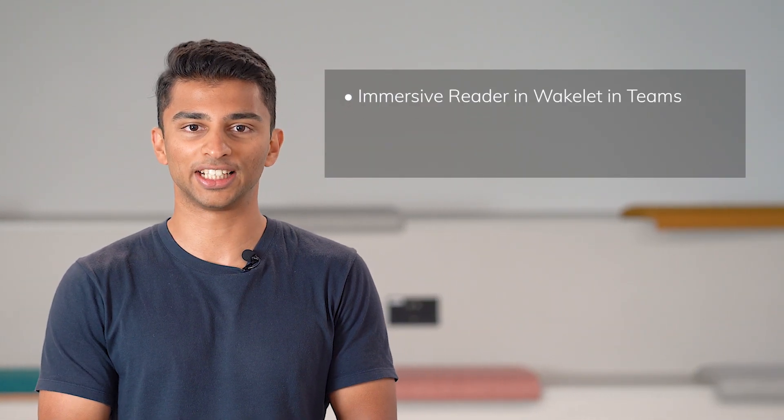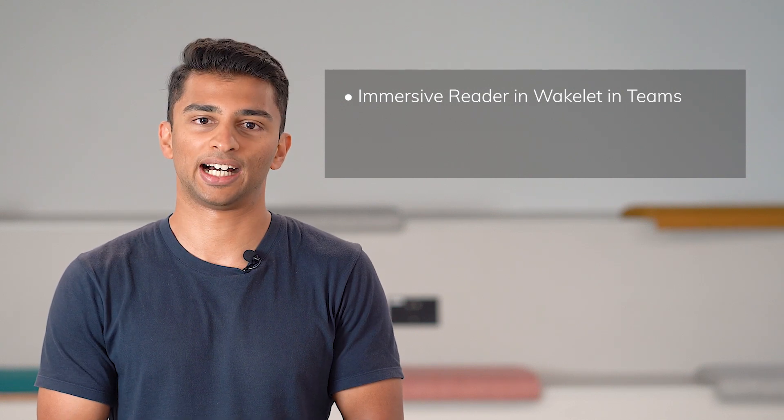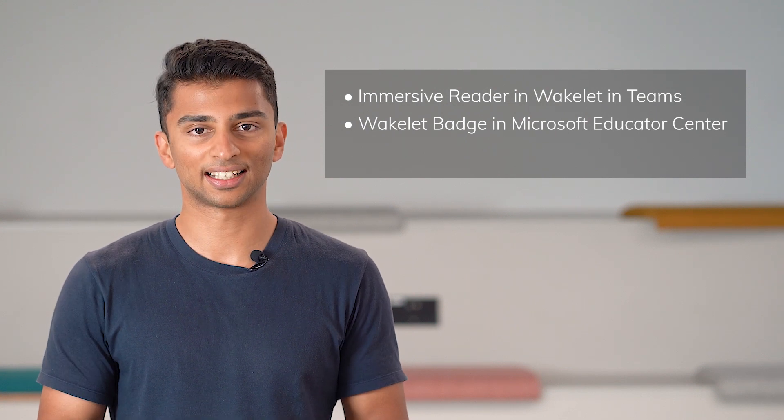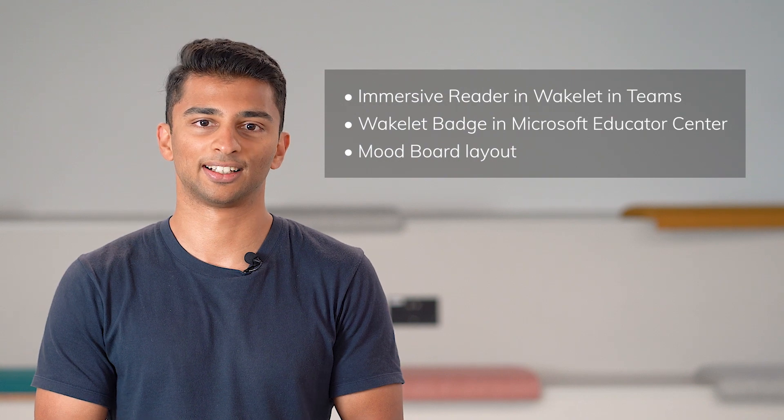Hey there, Tejas here from Wakelet. Today I'm going to take you through all of our latest updates that we have in store for you. First, we have the Immersive Reader, now available in Microsoft Teams. Secondly, we have the Wakelet Badge in the Microsoft Educator Center. And lastly, we now have a new way for you to view your collections in Wakelet. Let's get started.